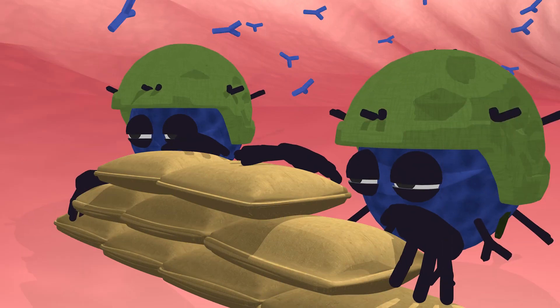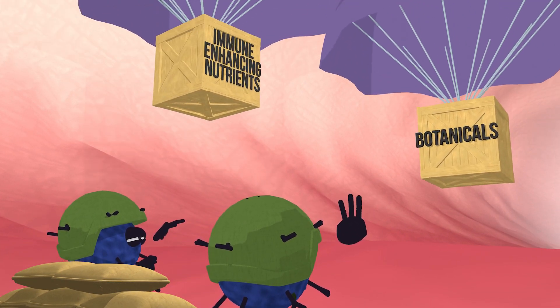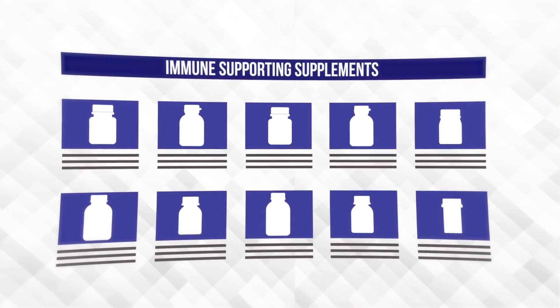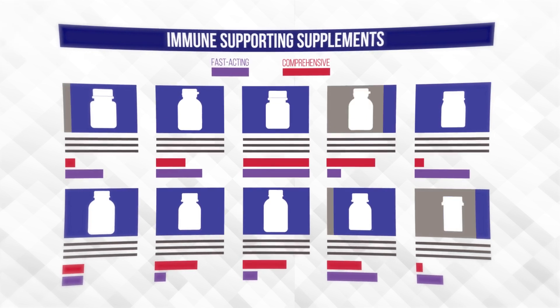Fortunately, you can support your immune system as it faces these challenges. Consuming immune-enhancing nutrients and botanicals can support your body's immune response. When you need an immune-supporting supplement, it's important to choose a formula that's both comprehensive and provides fast-acting immune support.